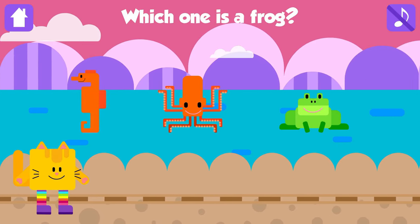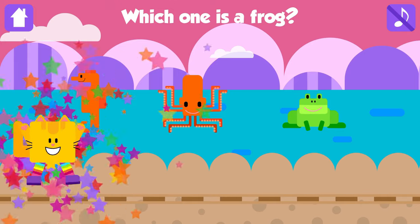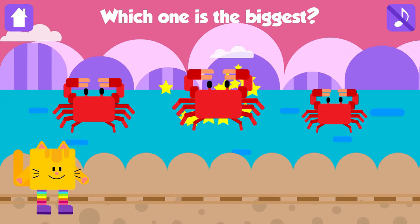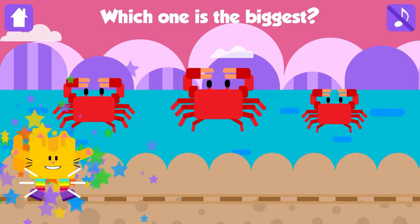Which one is a frog? Frog! Fantastic! Which one is the biggest? Great!